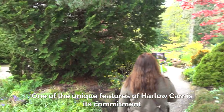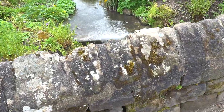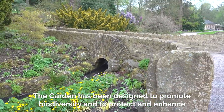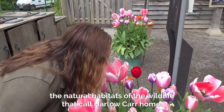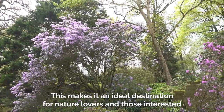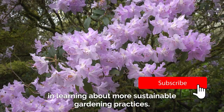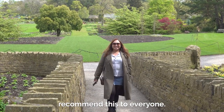One of the unique features of Harlow Carr is its commitment to sustainability and environmental conservation. The garden has been designed to promote biodiversity and to protect and enhance the natural habitats of the wildlife that call Harlow Carr home. This makes it an ideal destination for nature lovers and those interested in learning about more sustainable gardening practices. This was our first time in Harrogate and I would definitely recommend it to everyone.